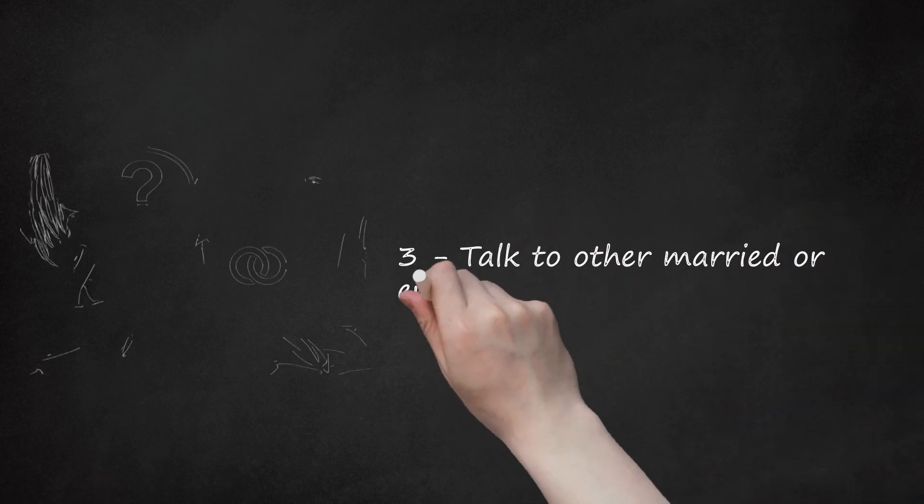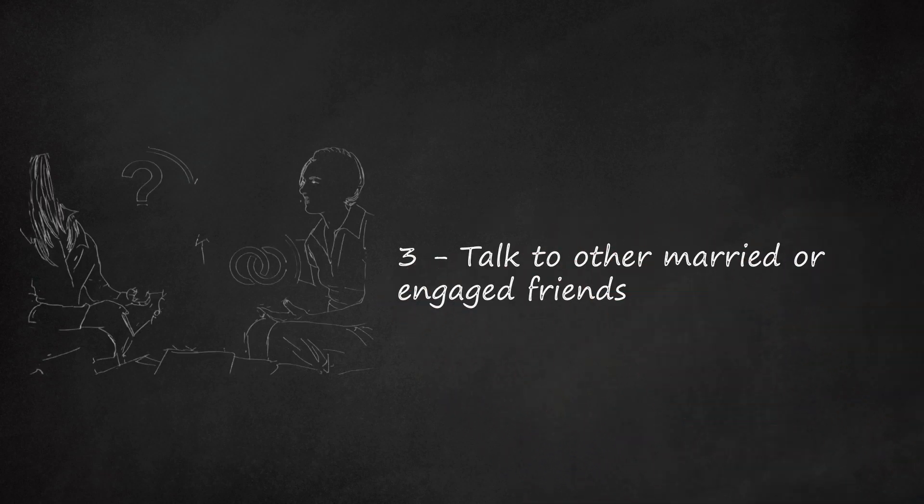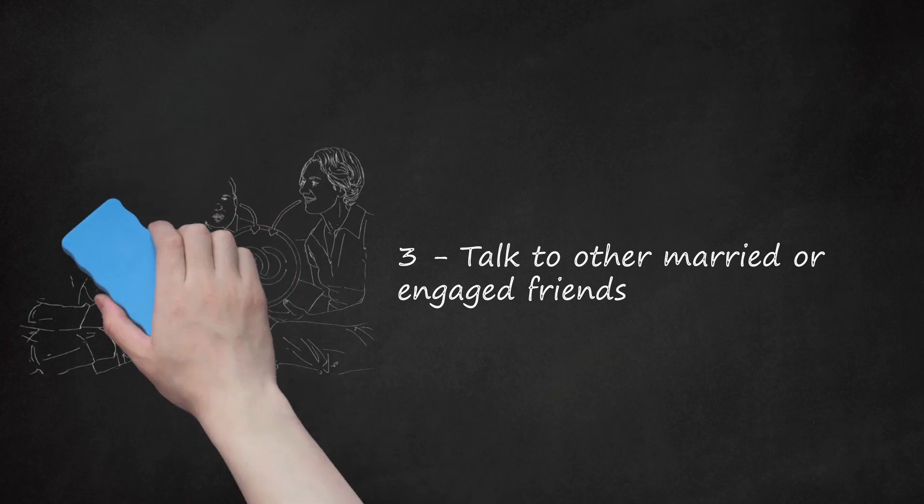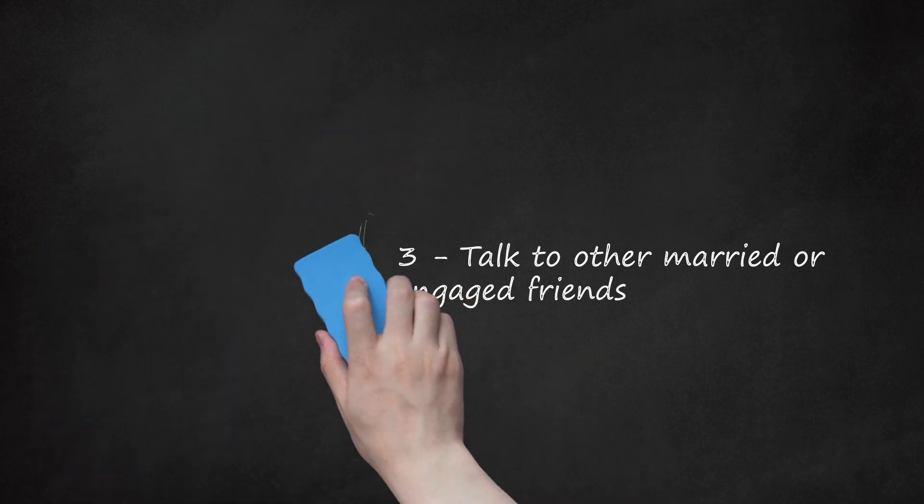Step 3: Talk to other married or engaged friends. You can also figure out a good maid of honor gift by asking others who are currently planning their wedding or who have planned one in the past. Ask them what they got for their maid of honor and how they determined the ideal gift for that person. For example, you may ask, "How did you decide what gift to get your maid of honor? Can you give me some advice?"